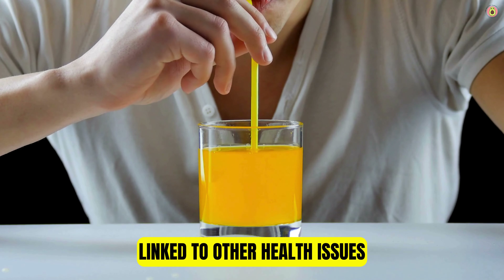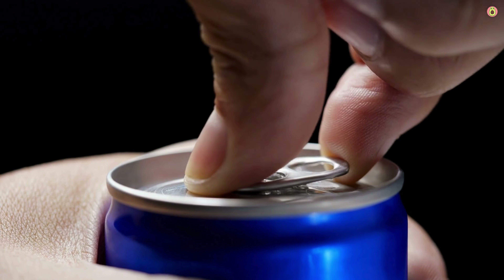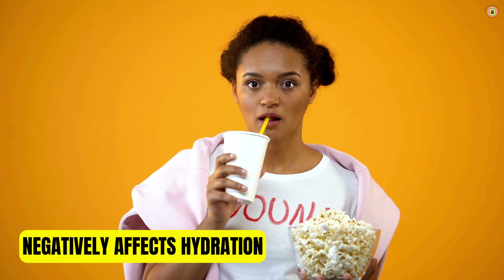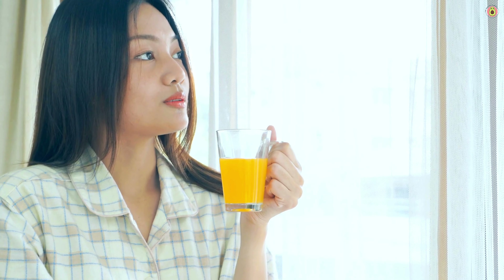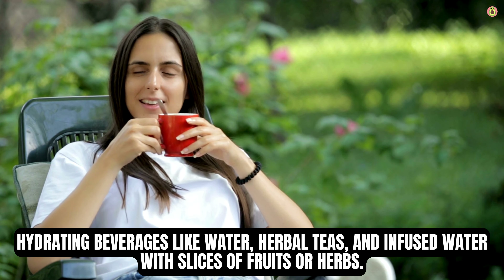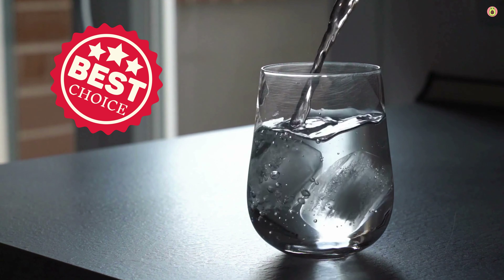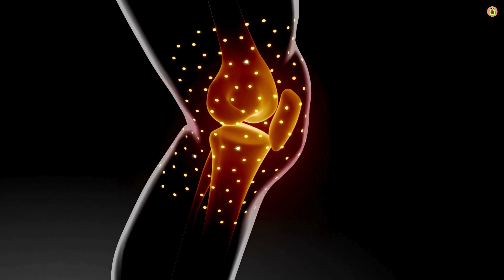Overconsumption of sugary drinks has been linked to various other health issues, including cardiovascular disease, type 2 diabetes, and metabolic syndrome, which can further complicate arthritis management. Many sugary drinks are also high in caffeine, which can have diuretic effects and contribute to dehydration. Proper hydration is essential for joint health and mobility. As a healthier alternative, individuals with arthritis are encouraged to choose hydrating beverages like water, herbal teas, and infused water with slices of fruits or herbs. Limiting or avoiding sugary drinks can help reduce inflammation, manage weight, and support overall joint health.